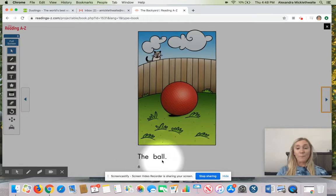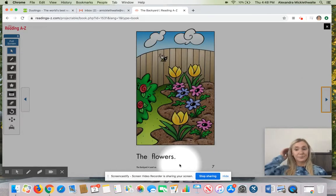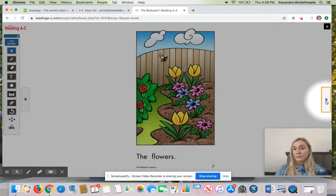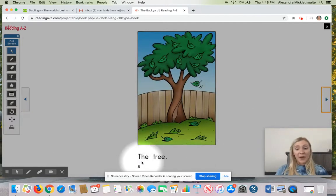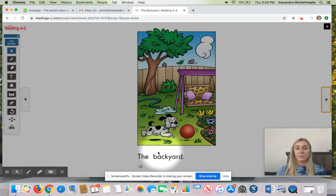The Ball. The Flowers. The Towers. The Hose.